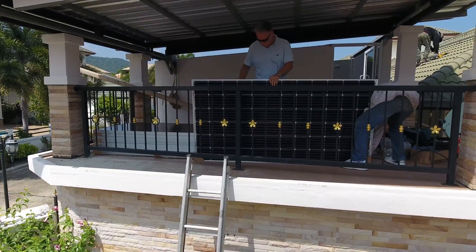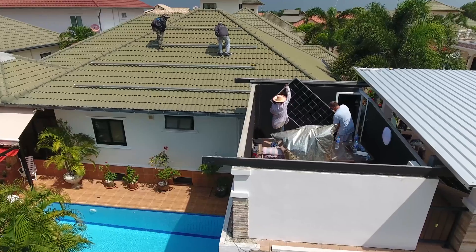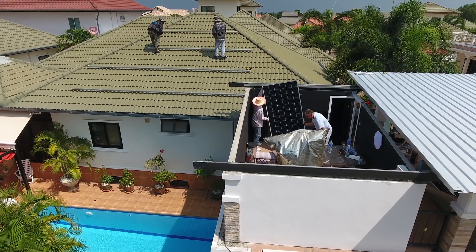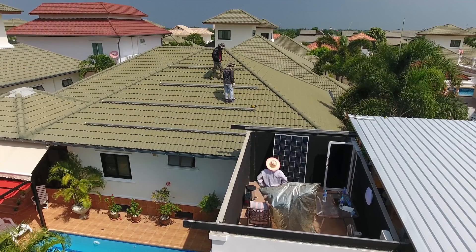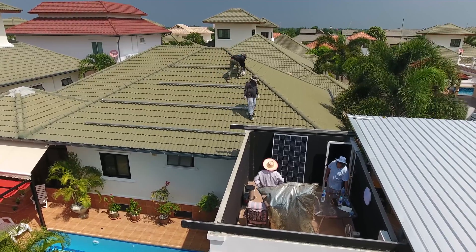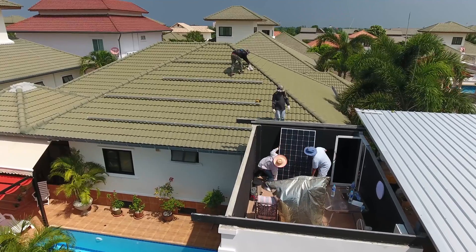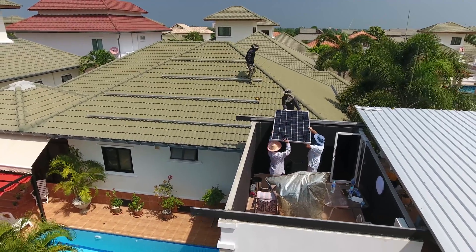In the meantime, the preparation work on the west roof is completed. Time for the first panel.